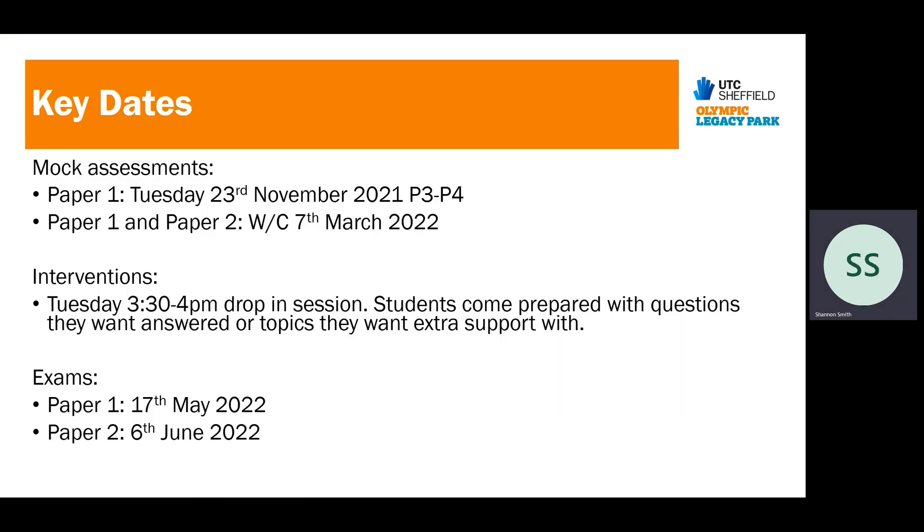The key dates for GCSE Psychology: we have mock assessments coming up. Students will sit a paper one — year 11 students have completed all the modules for paper one so far, so they can have a full go at the paper. That is on Tuesday the 23rd between period three and period four. We will also ask students to sit a paper one and a paper two once they've completed the content for sleep and dreaming, which will be more towards March — likely the week commencing the 7th of March.